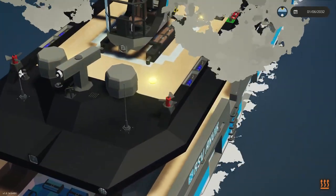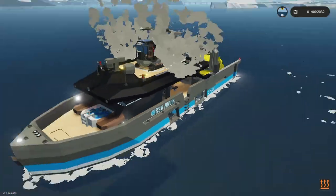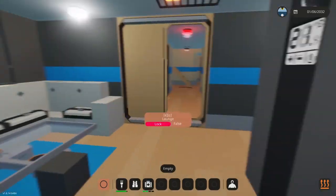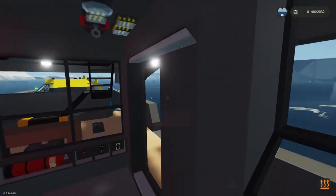You'll also notice on top we have propellers mounted upwards. That's in case the vessel flips — you can actually recover it and have it flip back.